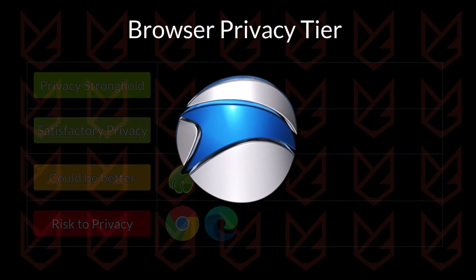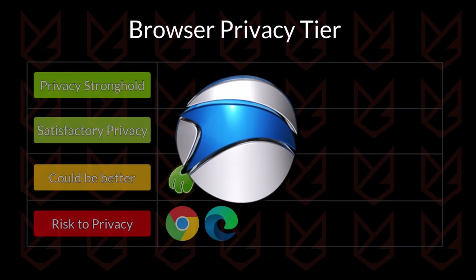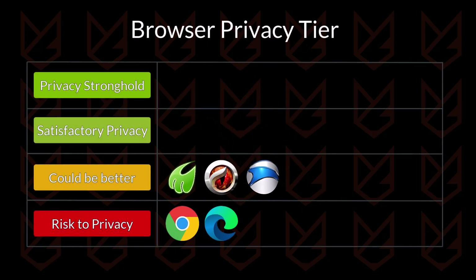SRware Iron Browser claims to be better than Google Chrome. It claims to be lightweight on system resources with enhanced security, but in reality it just has some less efficient security protocols and lacks serious privacy features like blocking invisible trackers, disabling fingerprinting, and ad blocking. It is going to be in the could-be-better section.